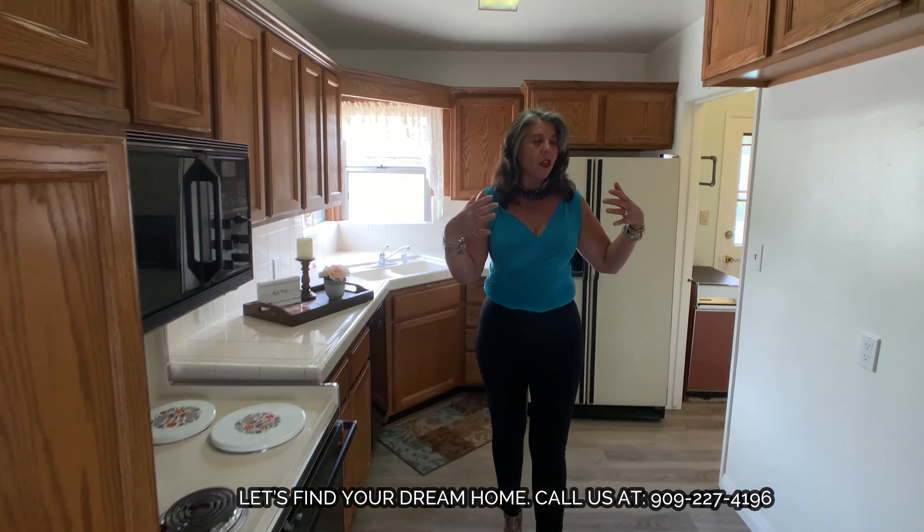We're going to go ahead and go back the other direction so you get a real sense of feel for the house. Very comfortable kitchen, lots of natural light coming in this house. It's got such a soft feel to it — very inviting, very comfortable. So you're going to go right down that hallway. Nathan, go ahead and show them that great hallway where you're going to find three spacious bedrooms.